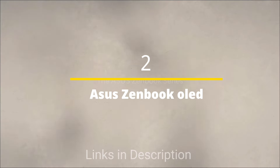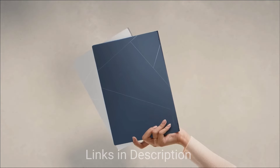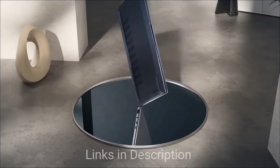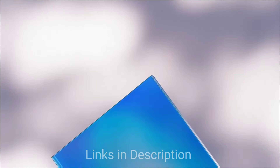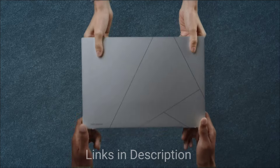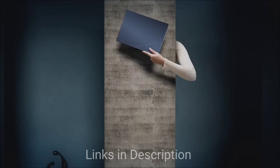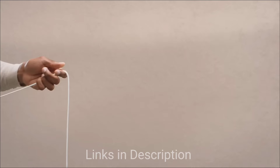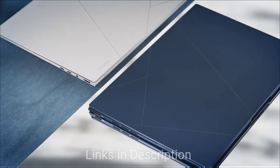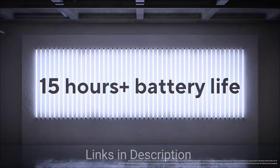Asus ZenBook laptops are known for their premium build quality and design, and most basic ZenBook models come at an affordable price, which is why we've included this in the list. The Asus ZenBook 14 OLED stands out with its 14-inch 2.8K OLED display offering vivid colors and excellent brightness. It is powered by the latest Intel Core i5 processor, providing efficient performance for everyday tasks.